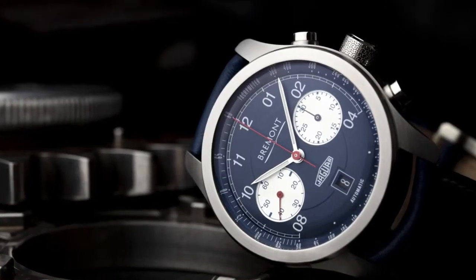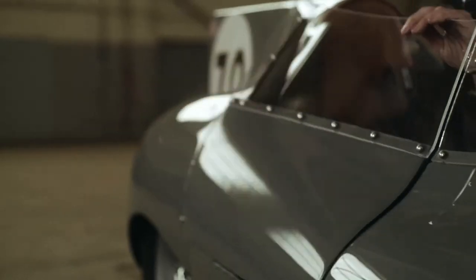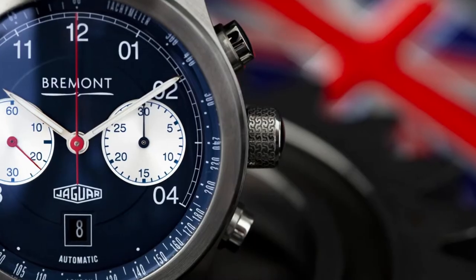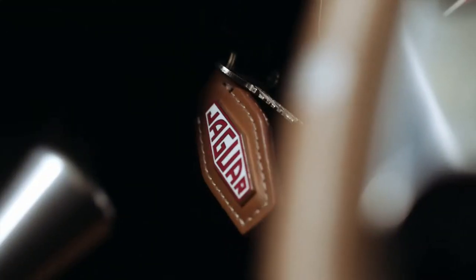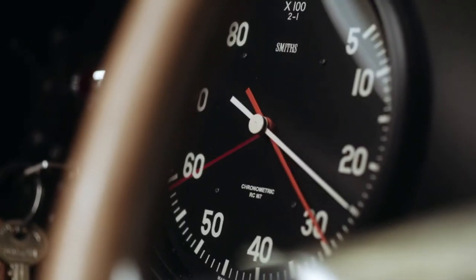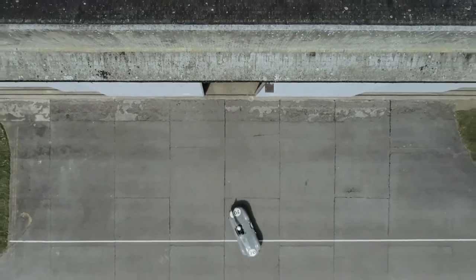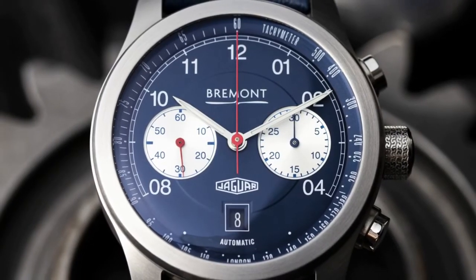Of course the really nice thing is that they're both British. The D-Type was very British in a very British way — matter of fact, it was what it was, it did what it had to do and it was elegant. And I can say exactly the same for this British-made Braemant watch. It has the same sense of charm, elegance and robustness about it that the D-Type had.